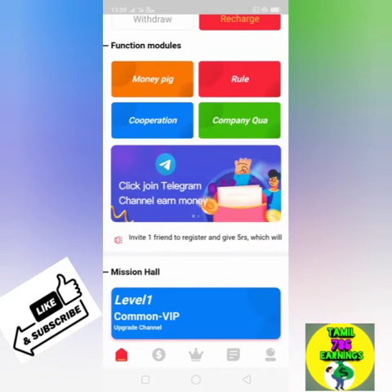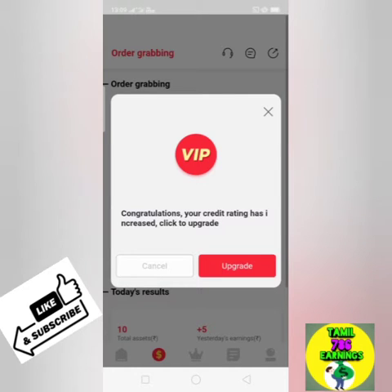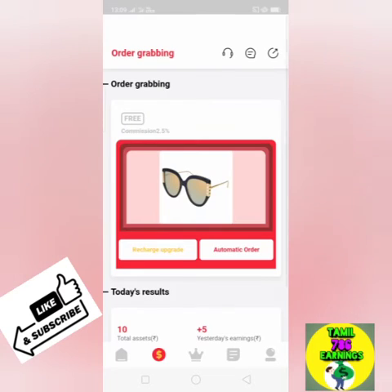You can click the dollar symbol. If you click the order, you can click the order. If you have automatic order, you can click the order. I have to give you an order for 5.00 rupees. After 2.50 rupees, we have to give you a minimum of 1.50 rupees. If you have a delivery address in order.